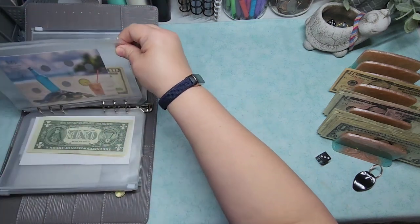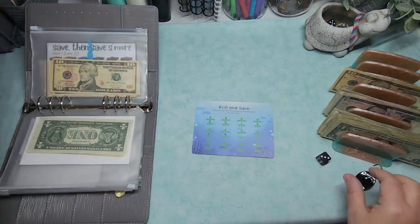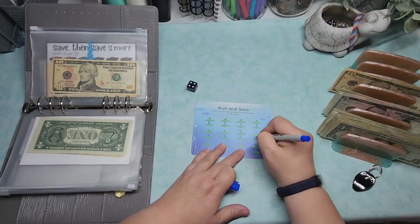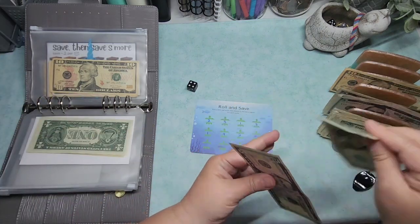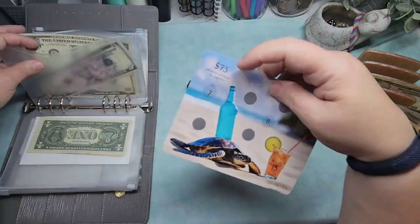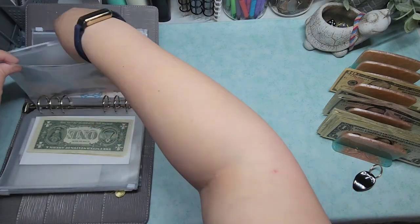I forgot — I have the roll and save on the back with two spots here, so I want to go ahead and do that. That's a two and a four, so an additional six dollars. The front side is $75, and with the roll and save it'll end up being over $75, which is fine — all this money is going to be allocated to different things.